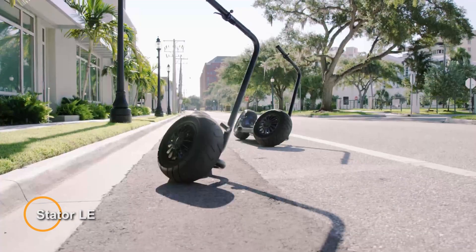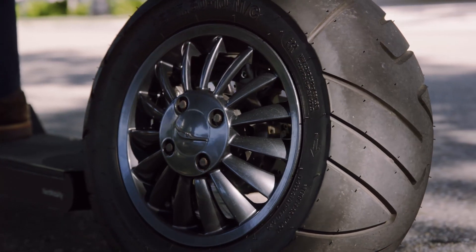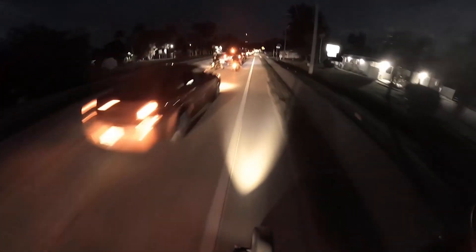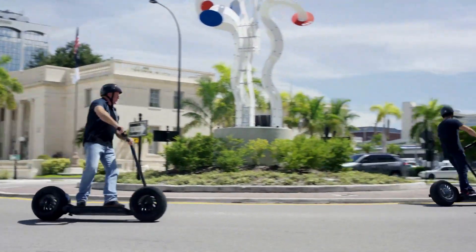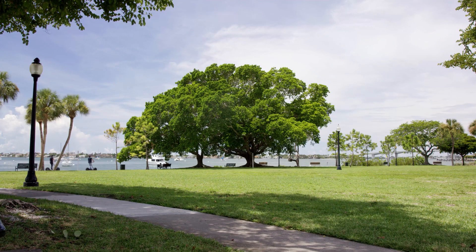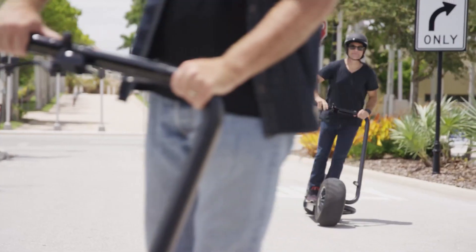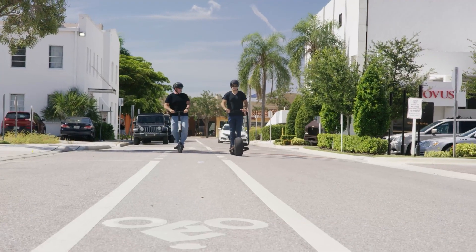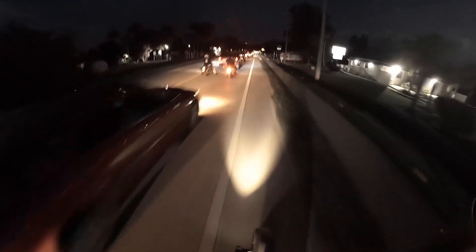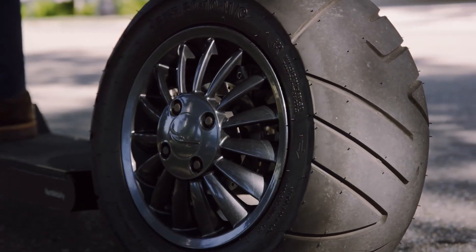Stator LE — an electric scooter renowned for its minimalist design and efficient performance, tailored for urban commuting and short-distance travel. With its streamlined frame and intuitive controls, the Stator LE offers a hassle-free and eco-friendly mode of transportation. Crafted for urban mobility, the Stator LE boasts a robust yet lightweight construction, ensuring durability while being easy to handle and maneuver in crowded city streets. Its single-sided fork and sleek design contribute to its unique aesthetic appeal. Powered by a potent electric motor, the Stator LE delivers swift acceleration and smooth handling, effortlessly navigating through traffic and tight spaces. It typically includes a high-capacity lithium-ion battery, providing ample range for daily commutes. For an environment-friendly and convenient option, the Stator LE is a best pick at $3,995.